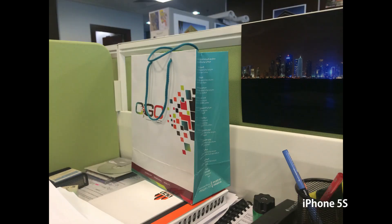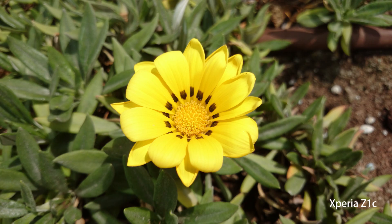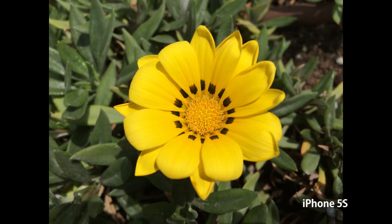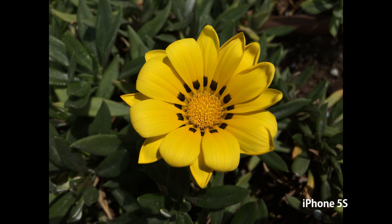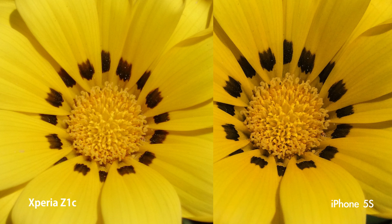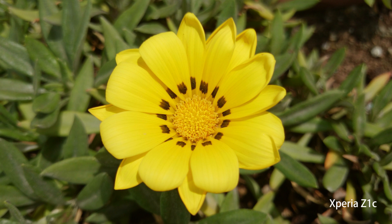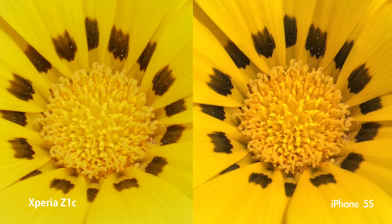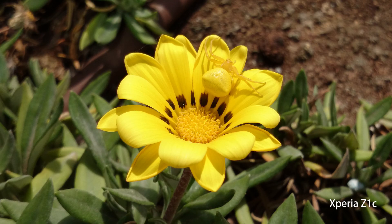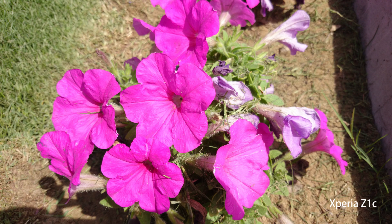The iPhone 5s also has very accurate colors but sometimes the Z1 Compact actually beats it. Different photos exhibit different behavior. This particular shot was taken using spot metering on both phones — in the side-by-side comparison you can see iPhone 5s colors are a little bit darker. The HDR mode on both phones also shows good detail — you can see dust particles. However, no phone was able to show correct colors for the spider on the flower shot.